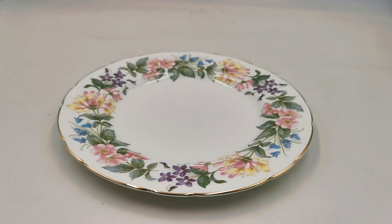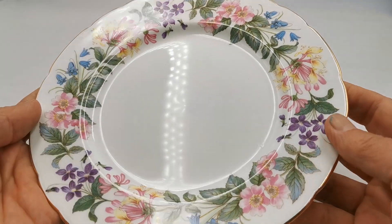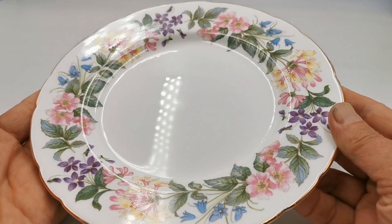We've got 12 of these Paragon Country Lane dessert or sallow plates. A little larger than the standard side plates, these are in really fine condition. Beautiful examples — just look at the glaze reflection on there.